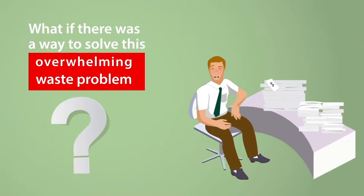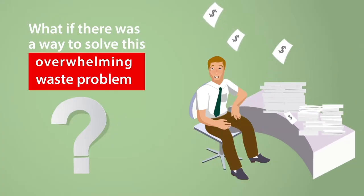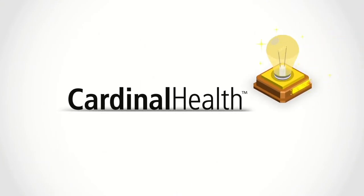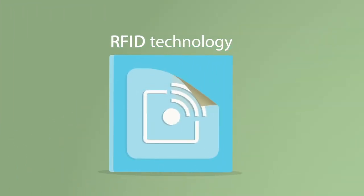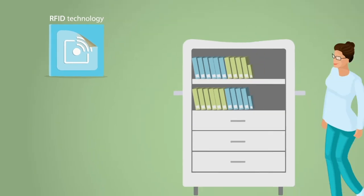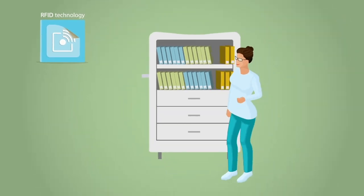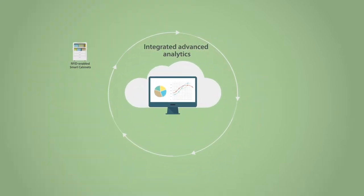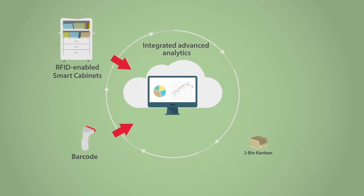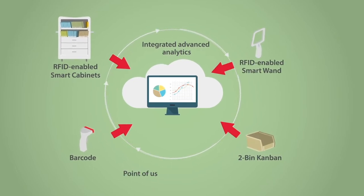What if there was a way to solve this overwhelming waste problem? With more than a decade of experience, Cardinal Health has an inventory management solution that gets to the heart of these problems. Leveraging RFID technology, we help you automate key inventory management processes and remove the redundant, manual tasks your clinicians perform today. Our cloud-based solution interfaces with your clinical documentation, as well as other information systems, to streamline your inventory management workflows.